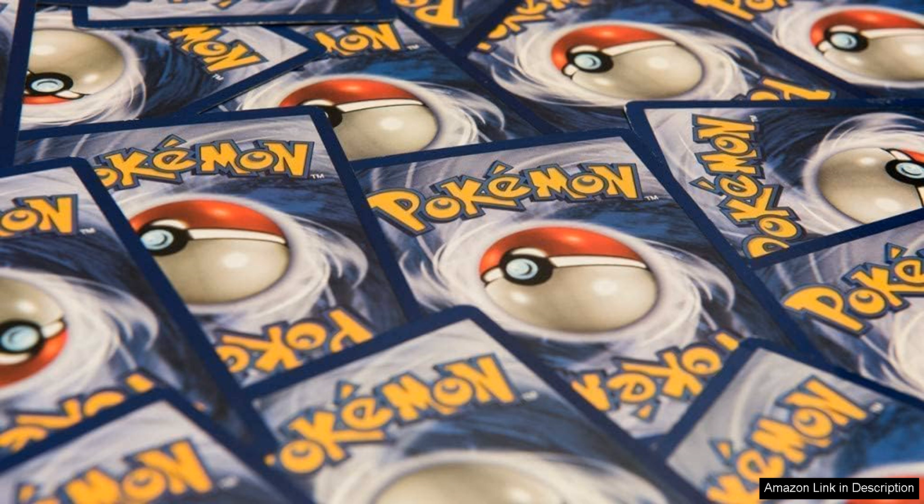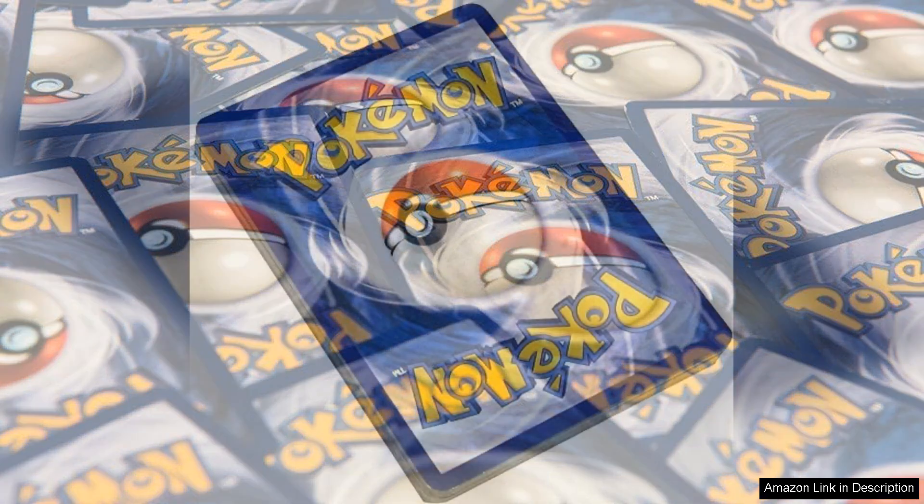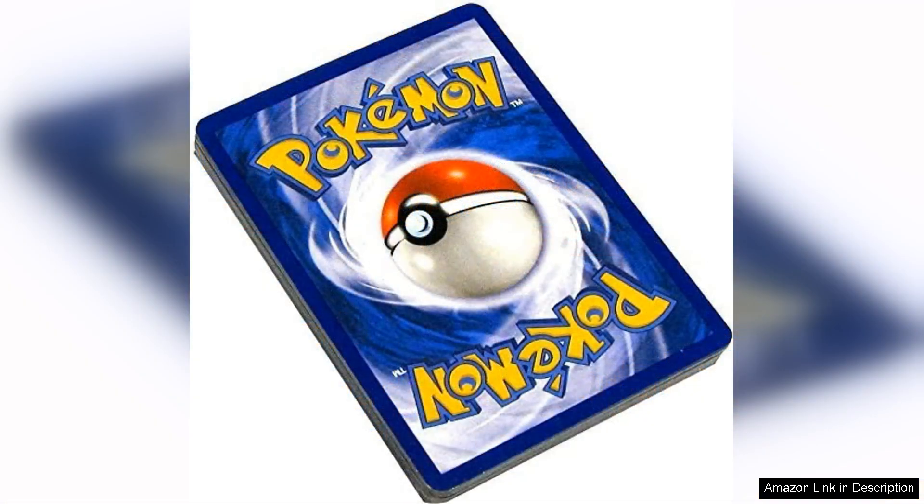Another noteworthy aspect is the price point. Given the rarity and quality of these cards, the lot offers excellent value compared to purchasing individual cards. It's a perfect opportunity for those looking to either start a collection or reinforce their existing decks without breaking the bank.